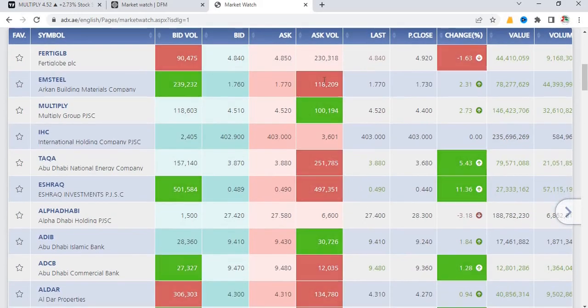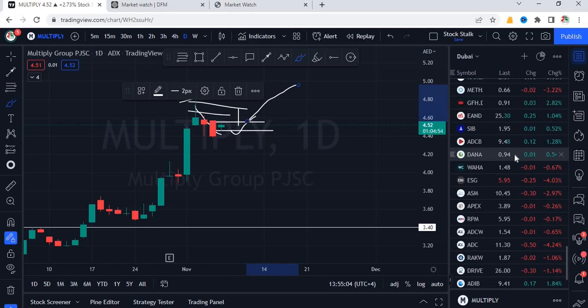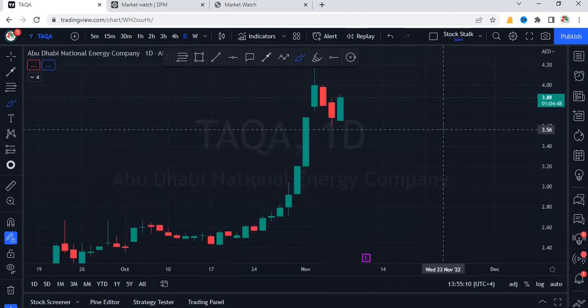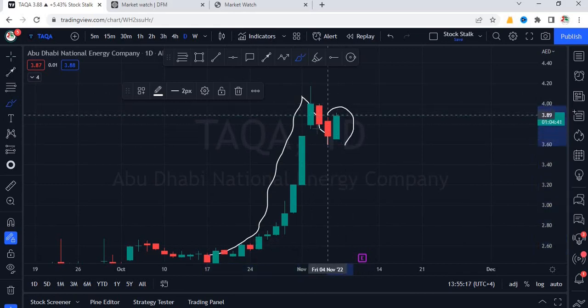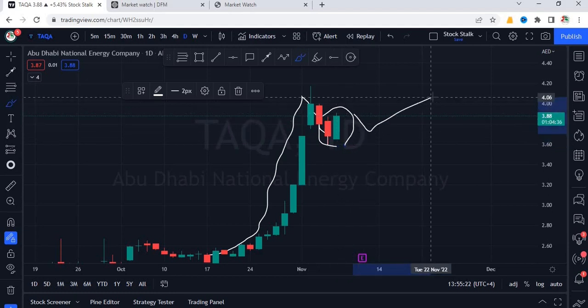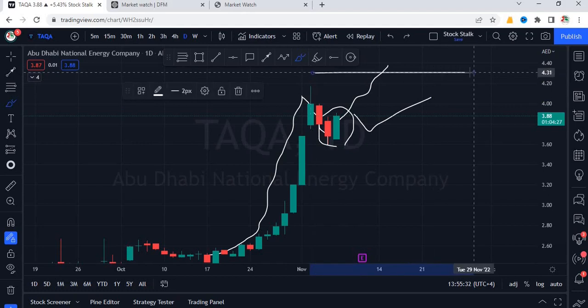M Steel is also going well, up by 2.31%. Taka is again ready for a new rally. After a small correction and a big rally, it had a small correction. Now it's gearing up again. This candle is looking very bullish. Today, if it closes above 3.85, we can expect more upside momentum in coming days. It will make a new high very soon.